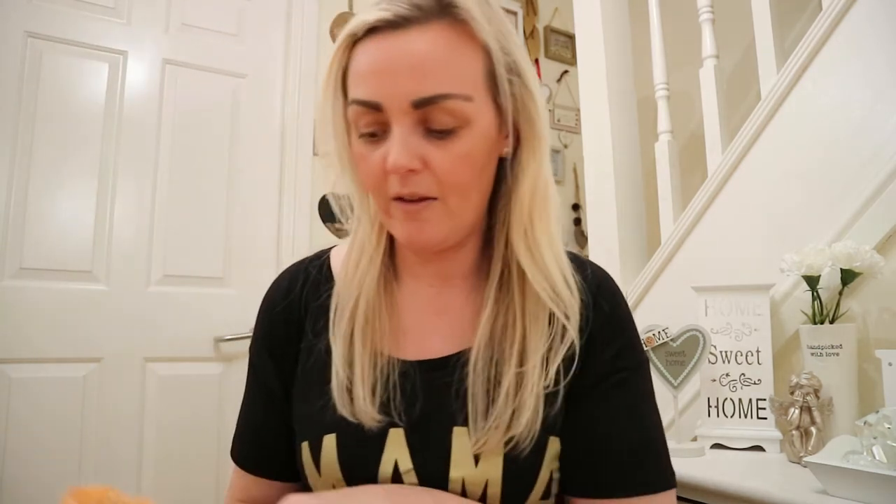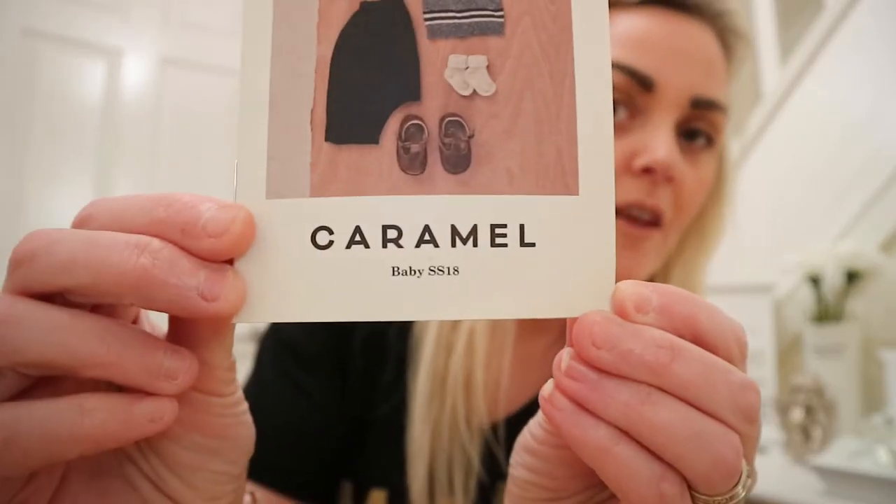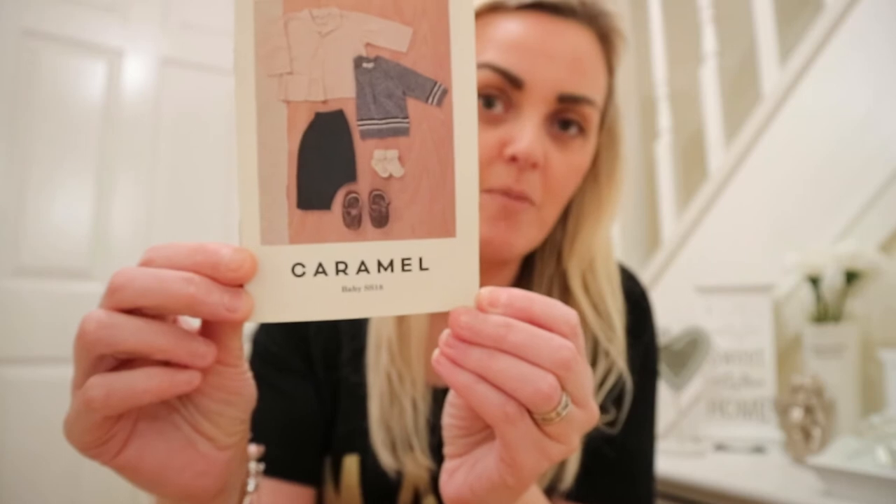First up is a shop called Caramel — the name alone just makes you want to see what they have because it is the prettiest shop ever. It does clothing mainly, and I purchased some sale items for Vinny because it was just too good a sale to miss. I'll try and link them down below, and you can also head over to my Instagram page where I do little reviews of the shops we shop at.